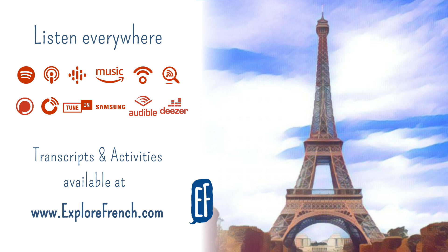En France, il y a aussi un métro à Marseille. Mais à Marseille, il y a seulement deux lignes de métro. D'ailleurs, comment ça s'écrit Marseille ? Avec ou sans S à la fin ? Marseille, ça s'écrit M-A-R-S-E-I-L-L-E, sans S à la fin.